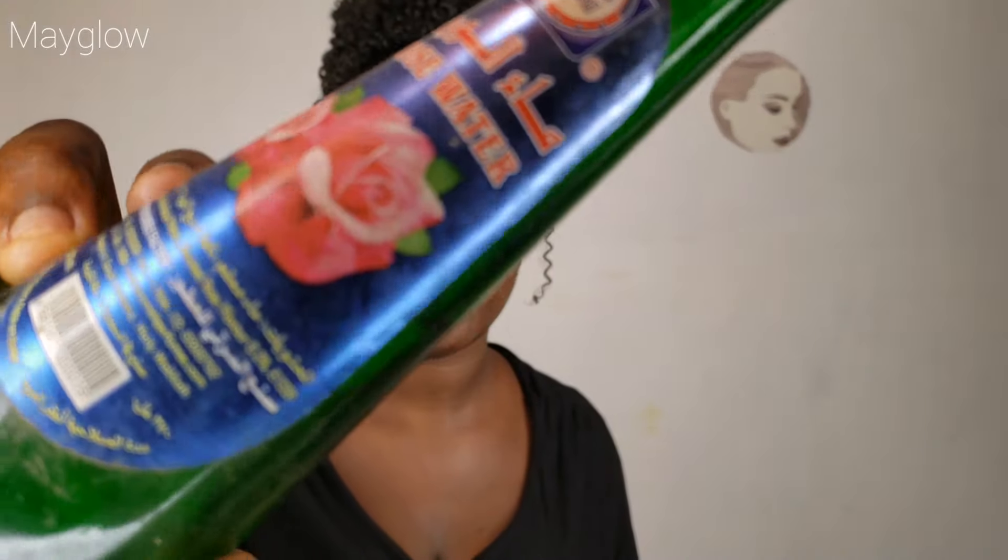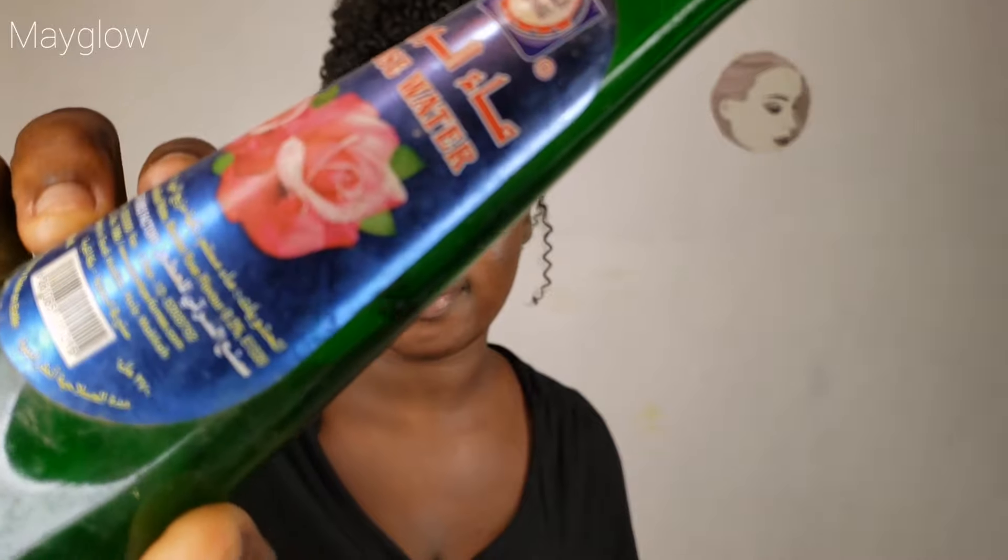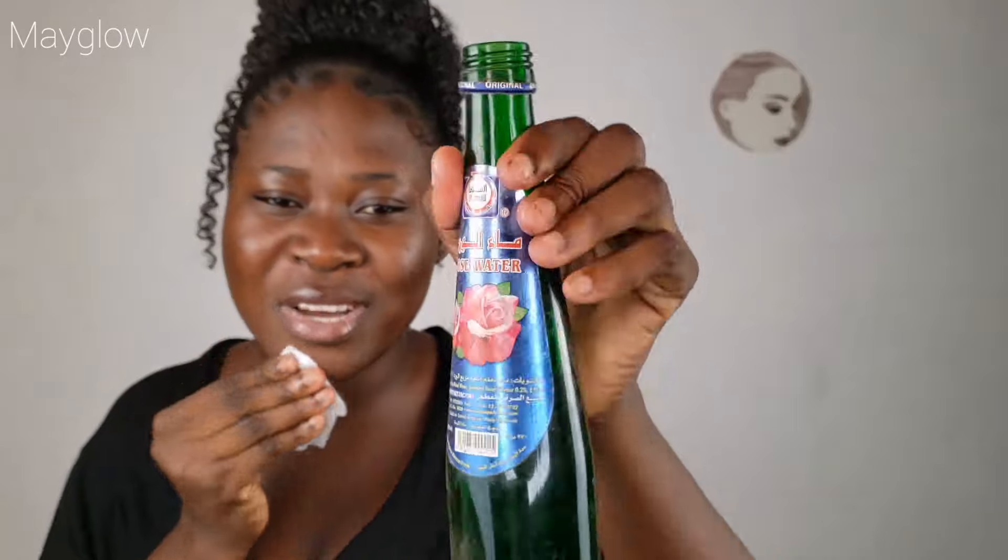One tip here guys: anytime you're cleansing your face, make sure you start from your forehead before you move to the rest of your face. So I'm going in again with my rose water — this is the original rose water. I'm cleaning my face with this rose water.